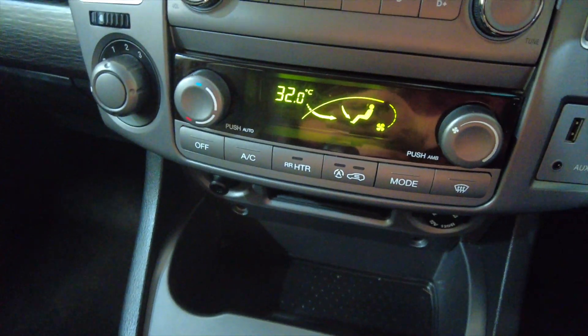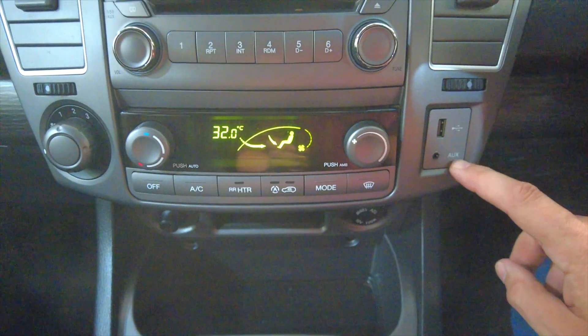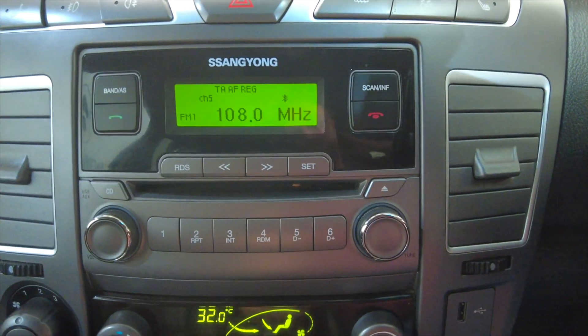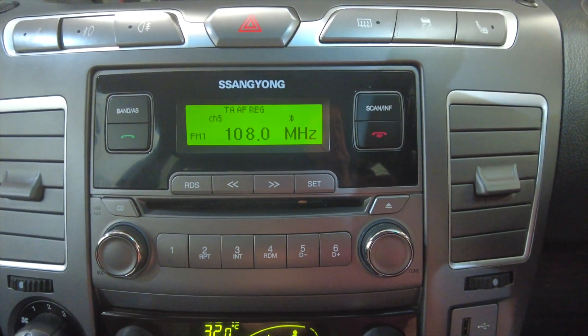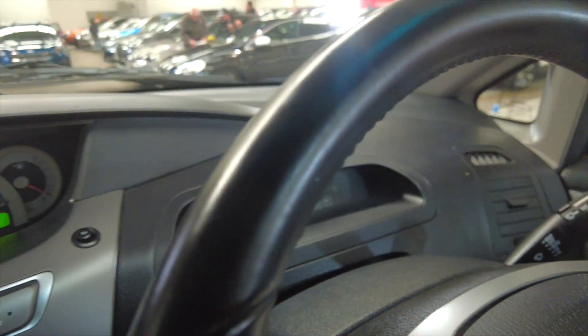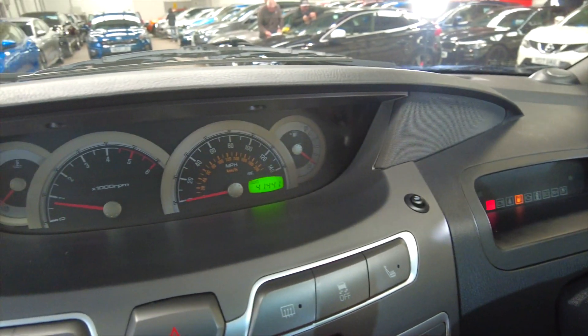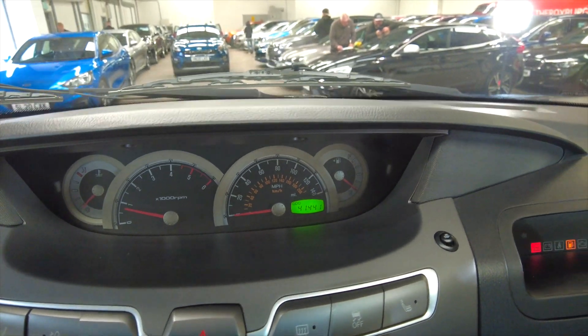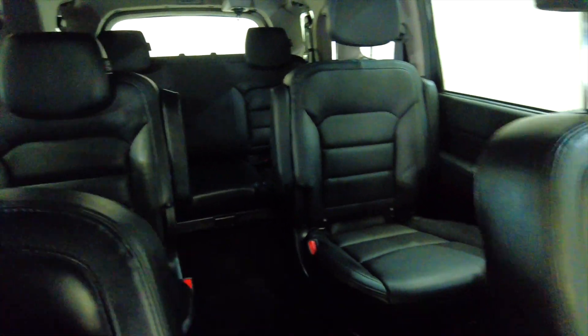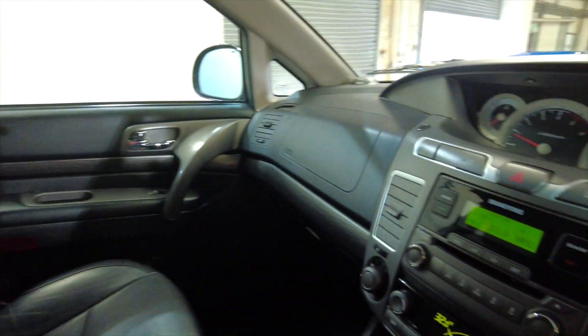So much going on — you've got your air conditioning, climate control, and a USB and auxiliary input. Up into your radio system, it has got a CD as well, and then into your speedo which is in the centre of the dash rather than in front of your steering wheel. This car has done 41,441 miles, so really nice. Acres of space inside — just a very, very spacious car.